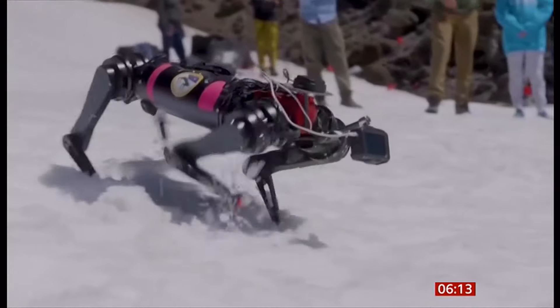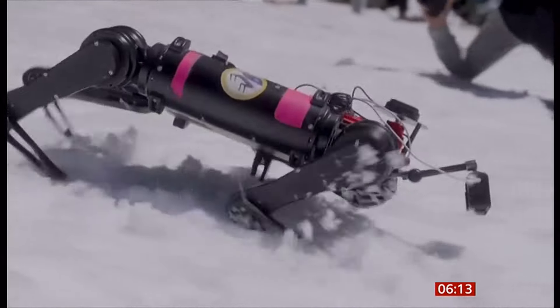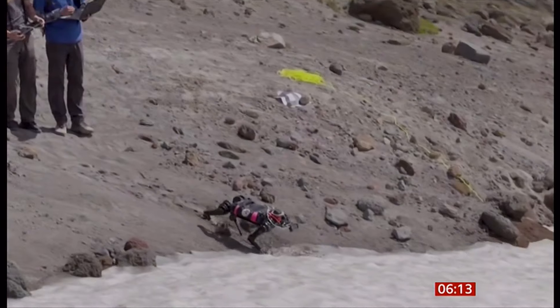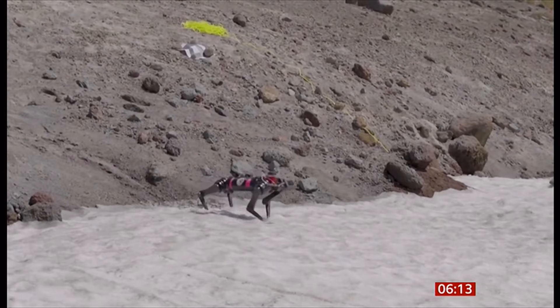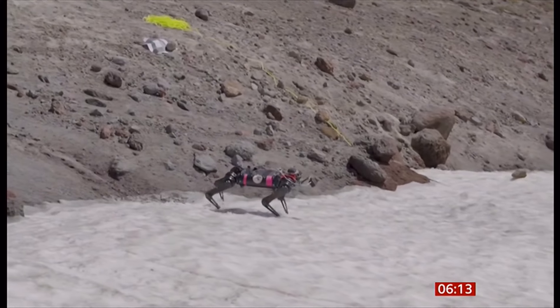The full title is the Legged Autonomous Surface Science in Analog Environments — if that's a bit of a handful, they're calling it LASSIE. It's designed to teach the robot to adapt to its varying environment, with the goal of eventually traveling across the surface of the moon.